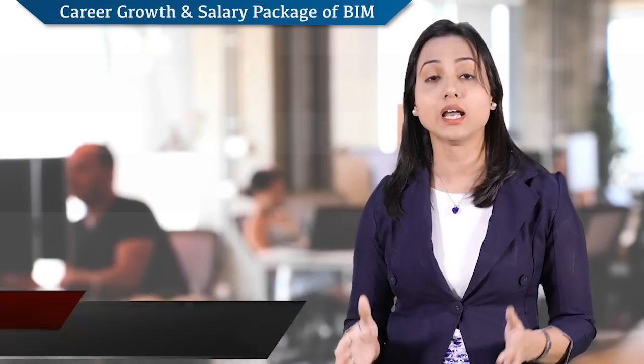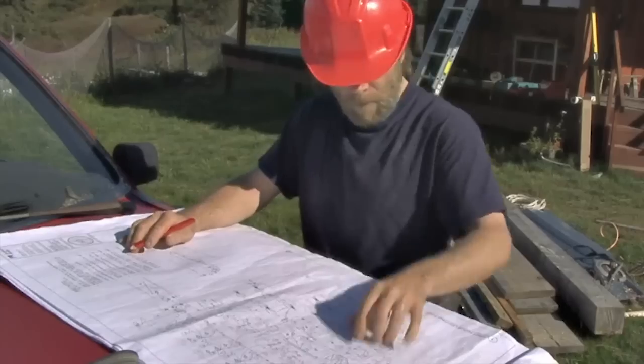Hello everybody, this is Shraddha from Econstruct. In this video, I'm going to tell you about what is the career graph and salary package of a BIM modeler, right from the time he starts his career to becoming a BIM expert.